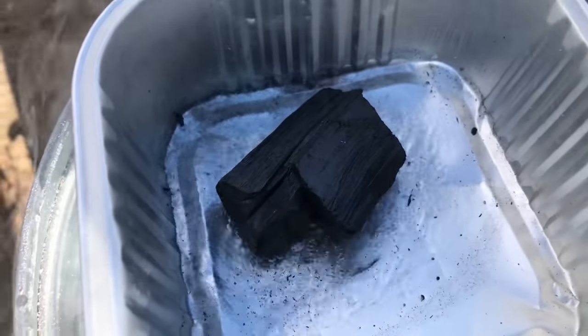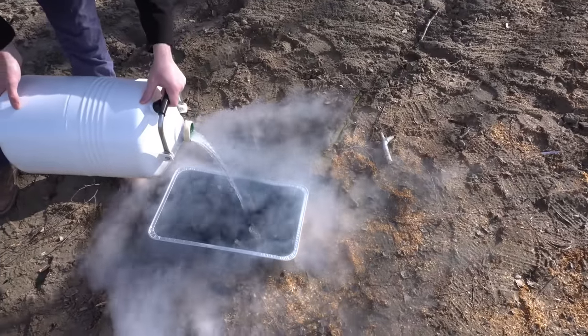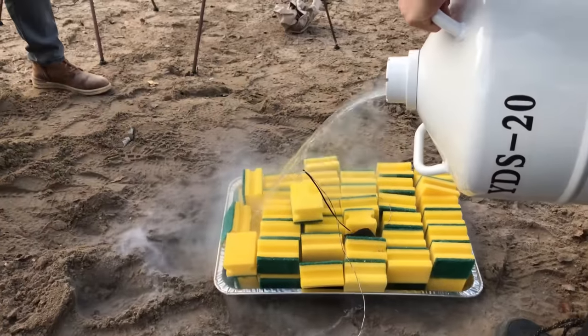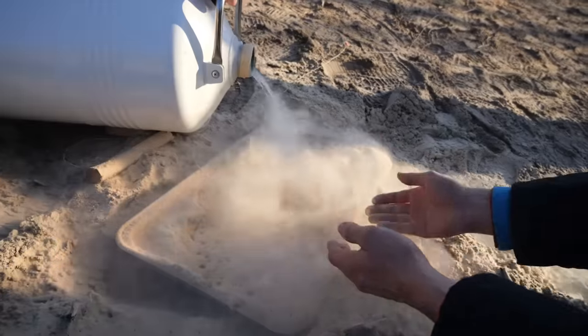Besides that, we also tried to mix liquid oxygen with some other organic substances like charcoal, household sponges, sugar, methanol, and wood flour.